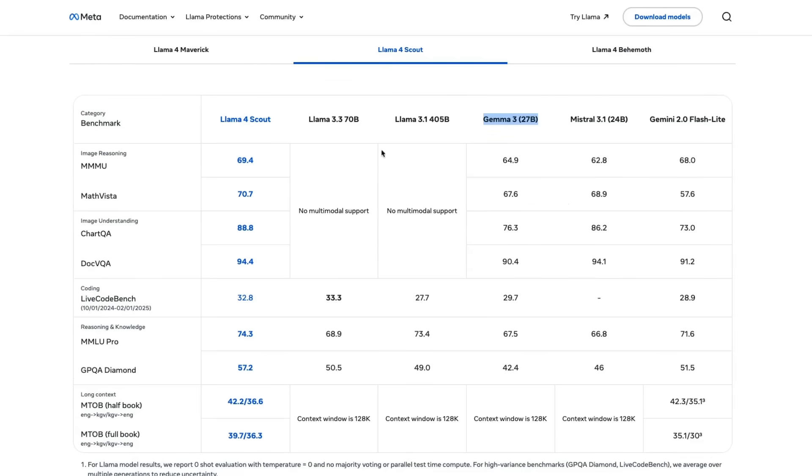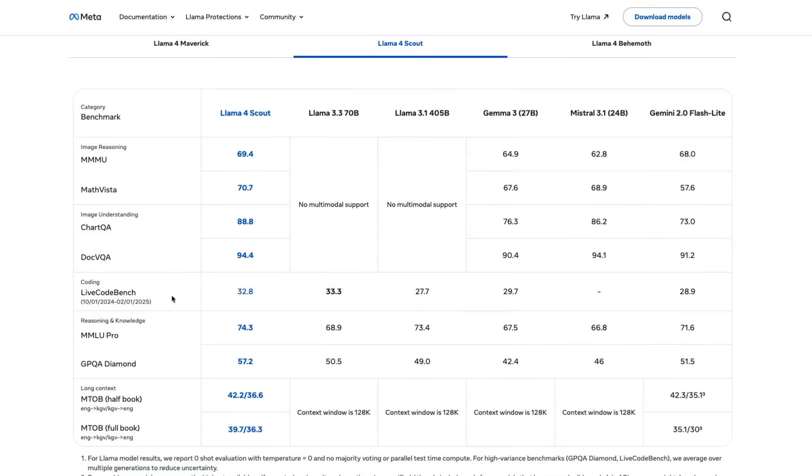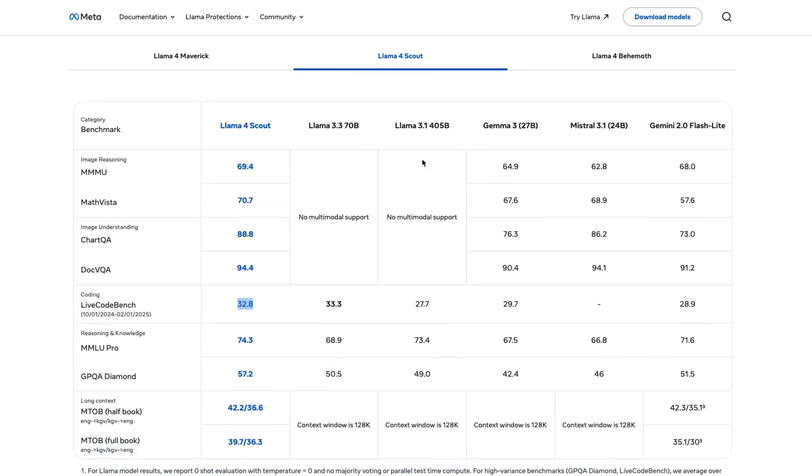For Llama 4 Scout, they are comparing it with previous Llama versions, Gemma 3 27B, Mistral 3.1 24B, and Gemini 2.0 Flash Lite. Compared to those smaller models, Llama 4 Scout is state-of-the-art on all tested benchmarks. However, it doesn't seem to be a great coding model based on reported benchmarks. Coding is one of my main use cases, so I want to look at its coding capabilities. We will probably have the AIDER benchmark and independent benchmarks available pretty soon, so it's going to be interesting to see how both Llama 4 Scout and Maverick perform.